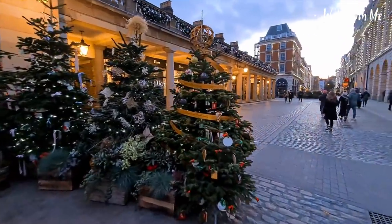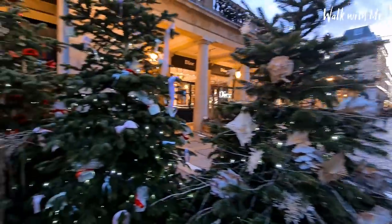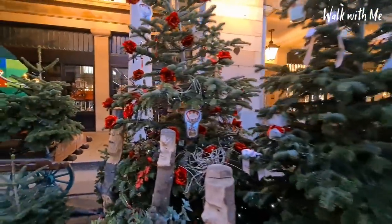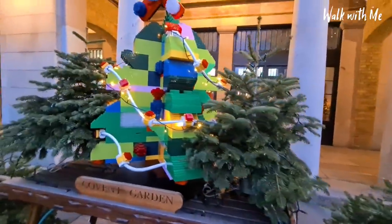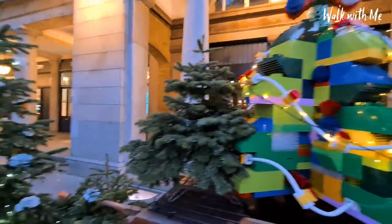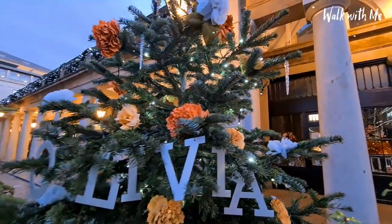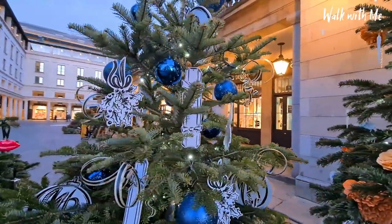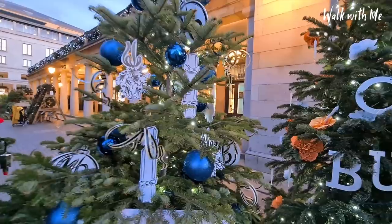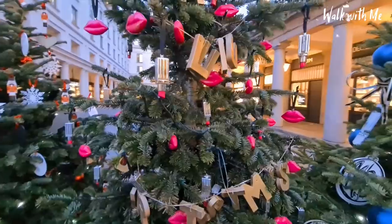I thought these were for sale, but I don't think they are. They're just completely decorated, all different. Look at this one — this is so different with the roses. It's a Lego Christmas tree. There's more flowers — that's quite a nice touch, flowers on a Christmas tree. Lipstick. That's really good.